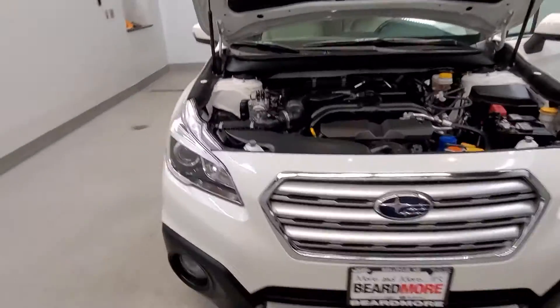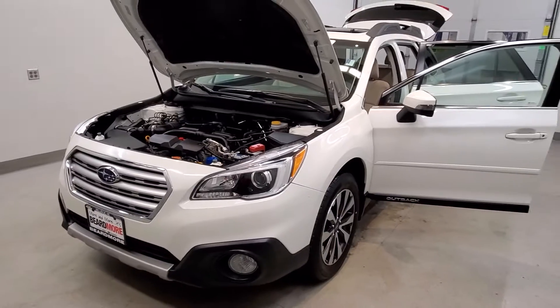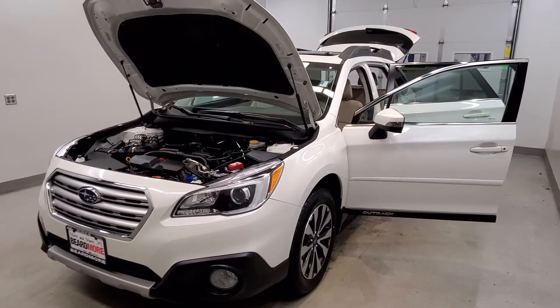This vehicle has been fully serviced, fully detailed, priced competitively, and has low mileage. It has tinted windows, gets 25 miles to the gallon in the city and 33 on the highway, and is available on our lot now. Thank you.